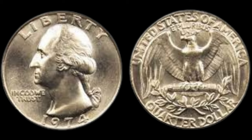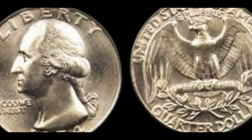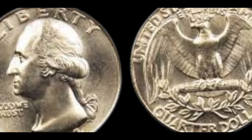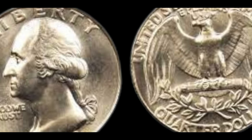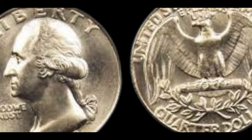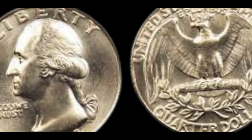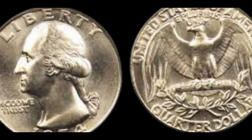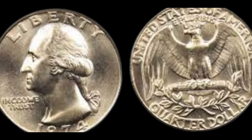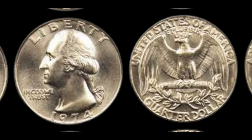As the bidding war ensued, collectors vied passionately for the chance to own this piece of history. In the end, it was a testament to the coin's rarity and significance that drove its value to unprecedented heights. The story of the 1974 Washington quarter dollar coin serves as a reminder of the hidden treasures that lie within the realm of numismatics — a tale of discovery, passion, and the enduring allure of rare coins. Finally, this coin's value is $3.6 million.